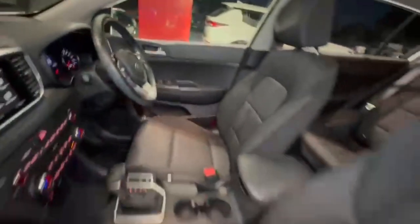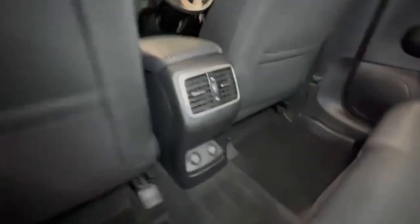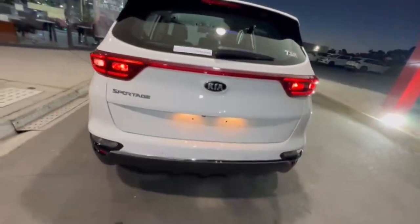The interior is in very tidy condition. Jumping on into the rear, really nice and spacious in the back here — you've got ventilation and charge points. Coming around to the rear, you do have your rear camera and rear sensors.